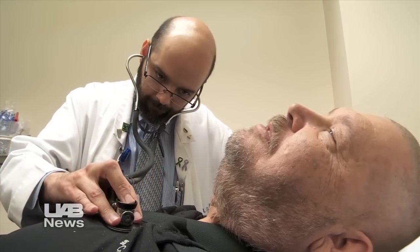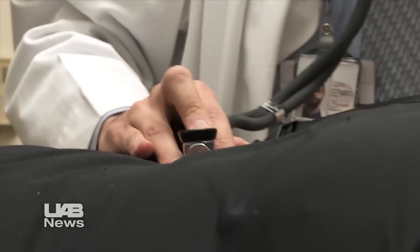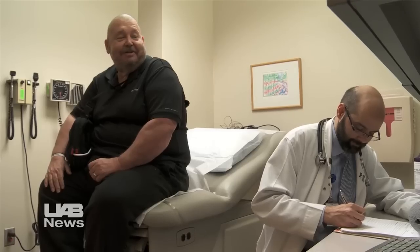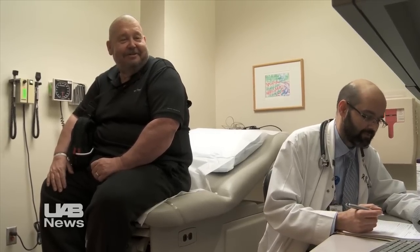James Rushing remembers being in a fog when he heard his doctor explain his diagnosis: end stage heart failure. A lot goes through your head. Since his heart attack in 2005, Rushing has had several procedures to fix his ailing heart.